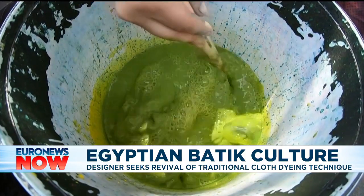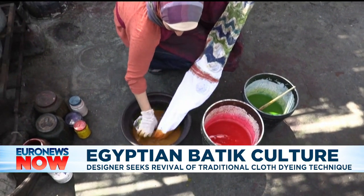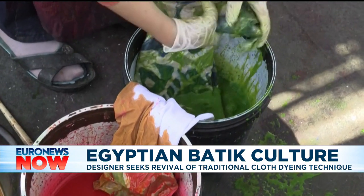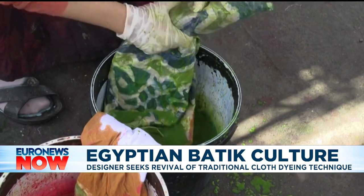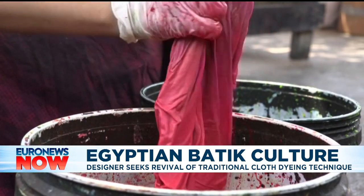The length of the batik making process can vary from one week to several months depending on the number of colours, patterns and size. Some Egyptians are now concerned over the large number of foreign batik cloths in the country and want to create their own homegrown market.